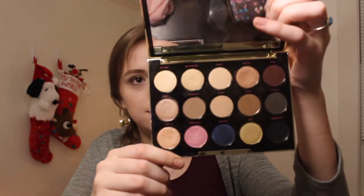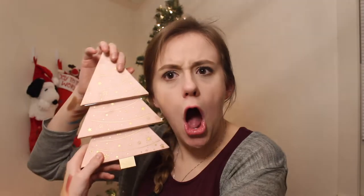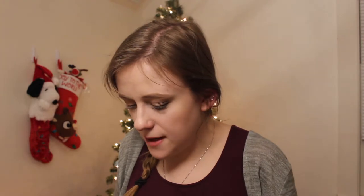Next I have my Urban Decay Gwen Stefani palette, bought at Nordstrom Rack. I got some dang good quality shades in here — looking through it I was like, I need to use this more. It has three tiers where the bottom one has a bunch of really cool colors, and it's magnetic. The only thing that makes me cringe is the velvet texture. This one also has three face products in it.